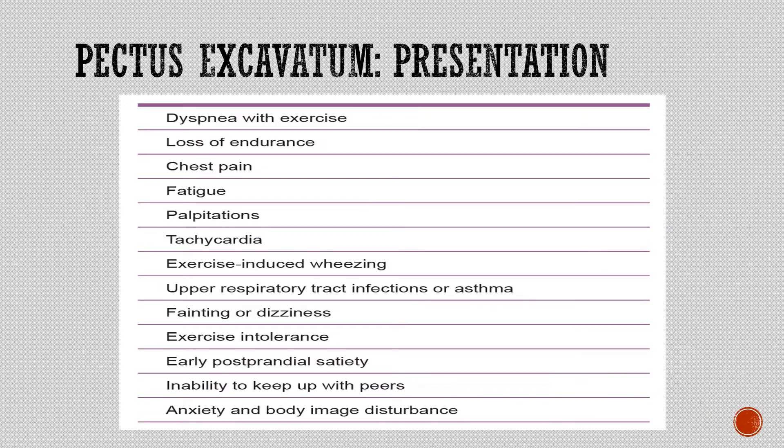Presentation of pectus excavatum includes shortness of breath upon exertion, chest pain, fatigue, heart palpitations, back pain, heart murmur, recurrent respiratory infections, wheezing, coughing, anxiety, and body image disturbance.